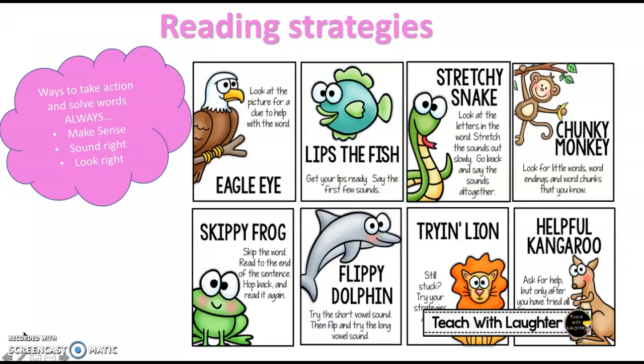So this week in guided reading we are going to be looking at a new book. But first let's remind ourselves of our reading strategies. The one that we like to use is our eagle eye. By now we should all know what we use with our eagle eye — that is when we look at pictures for help with a word.